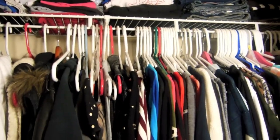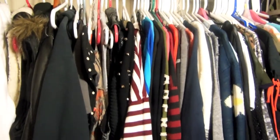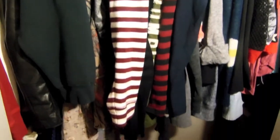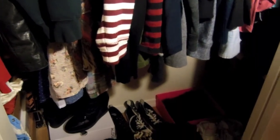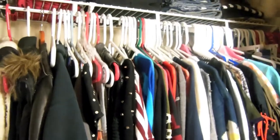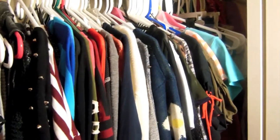So this is my closet, and trust me it does not look like this a hundred percent of the time. It gets all messy when I'm rushing because the clothes get all over the place, but that's why I decided to organize it the way I did.